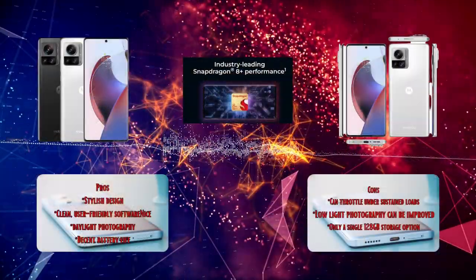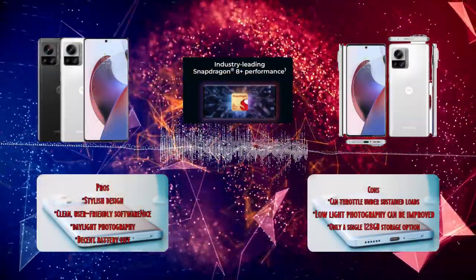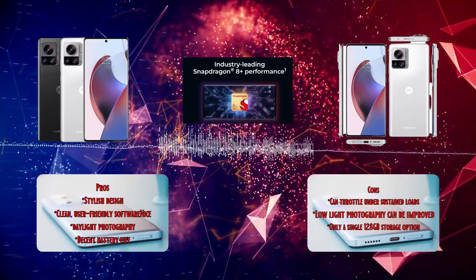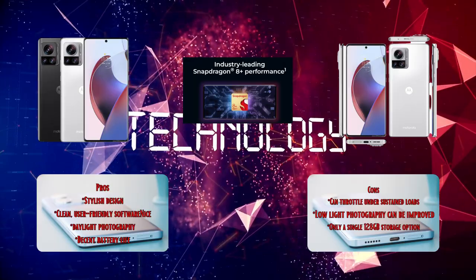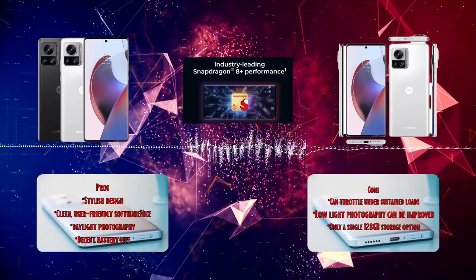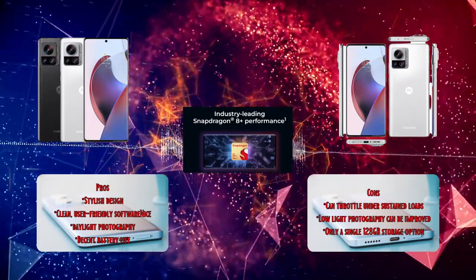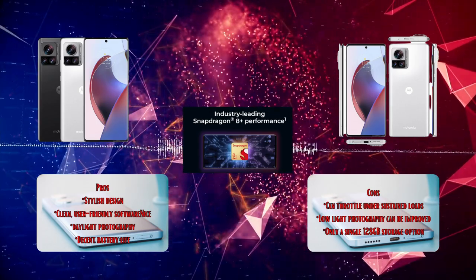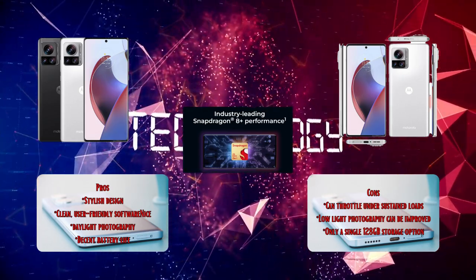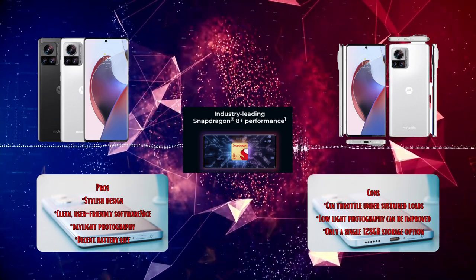So, is the Motorola Edge 30 Ultra worth your hard-earned money? It's a compelling flagship phone with an extraordinary camera, a stunning display, and top-notch performance. However, there are some areas that could use improvement, like low-light photography and occasional throttling. Is it a flagship contender that makes its mark in the smartphone arena? Let us know your thoughts in the comments below.